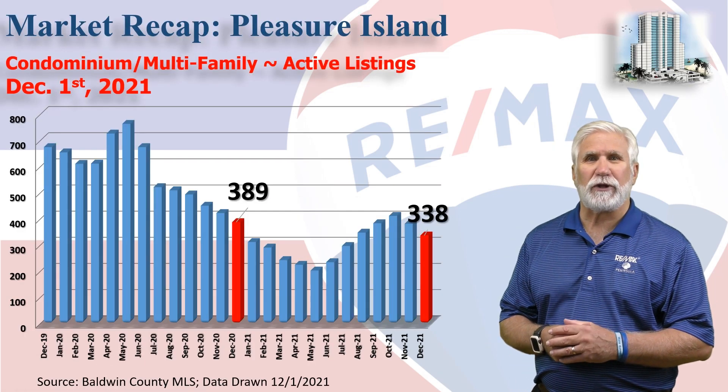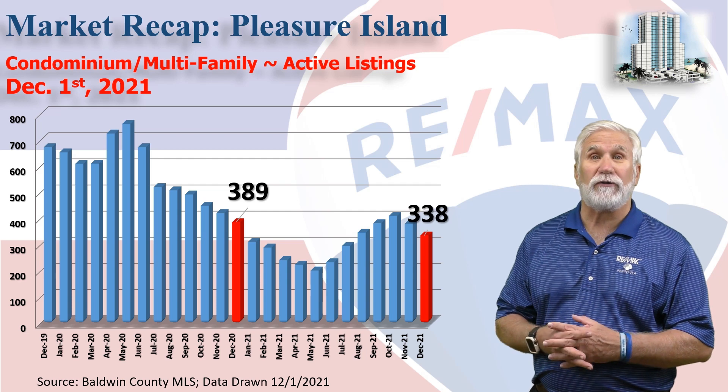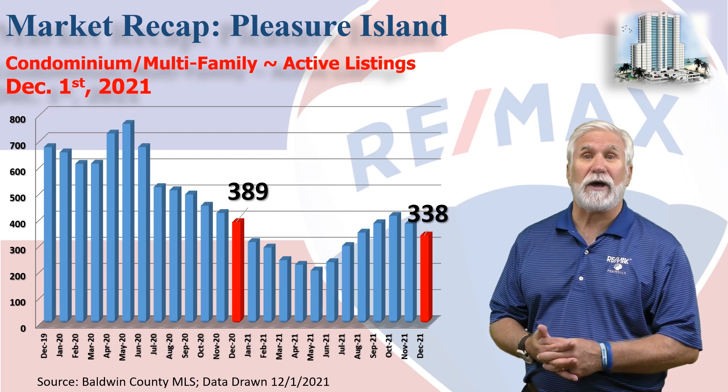This chart shows inventory — the number of condos that were shown as active in our MLS system on December 1st. And as you can see, we've seen two straight months of decline after witnessing about five months of increase, but we're still about 15-20% below where we were the same time last year.